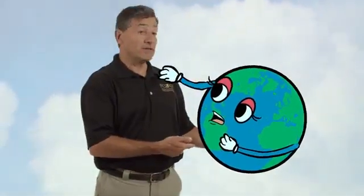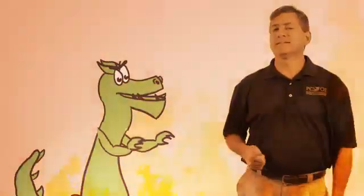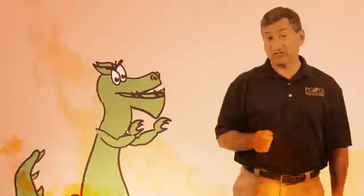Want to be a knight in shining armor and save your Mother Earth, the damsel in distress? Want to know how to tame a dragon and make it work for us instead of against us?